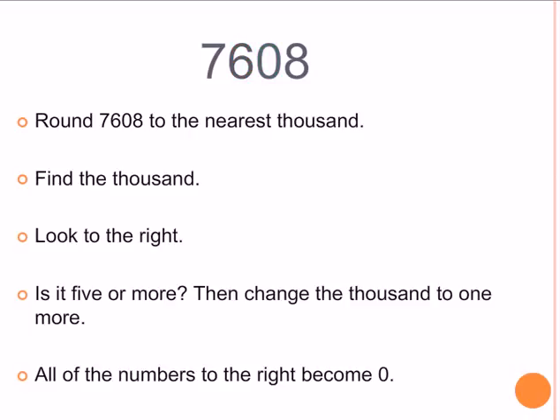Alright, one more. 7,608. We're going to round it to the nearest 1,000. Find the 1,000 — which number is in the 1,000 place? Look to the right of it. Is that number 5 or more? Then we need to change the 1,000 to one more, and all of the numbers to the right become 0.